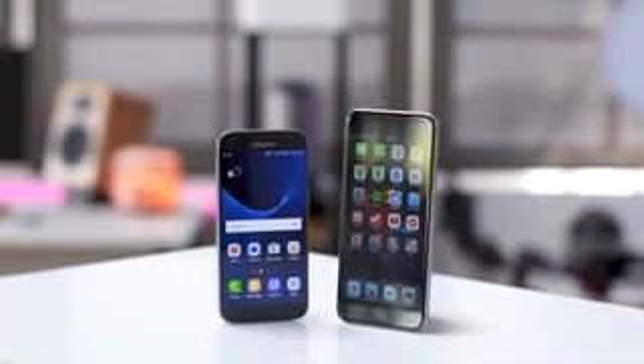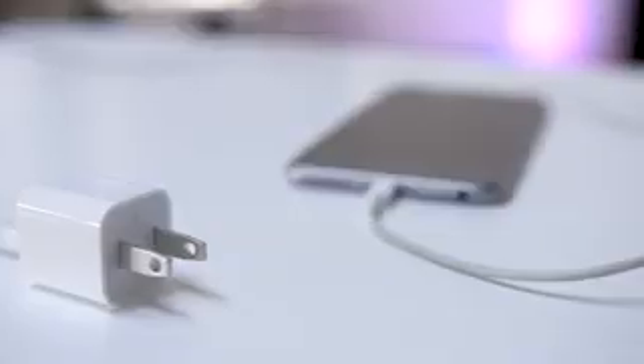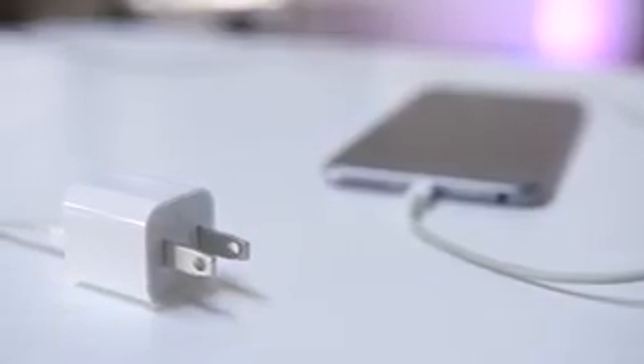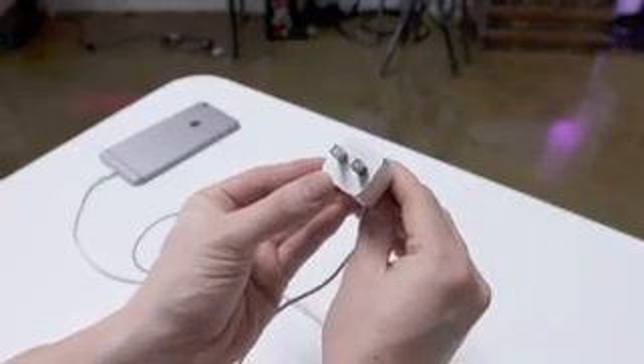Hey guys, this is Austin and these are 5 Smartphone Life Hacks. Basically every phone out there comes with a charger, but they're not all created equal. A generic 1 amp power brick can take hours and hours to recharge your phone, which can feel like forever when you've only got a few minutes to plug it in.